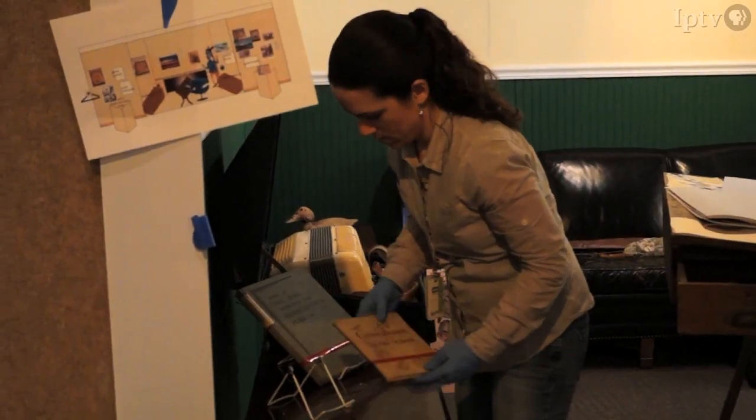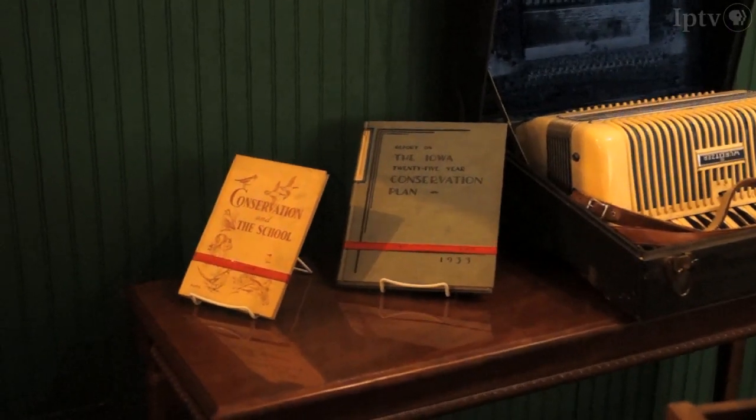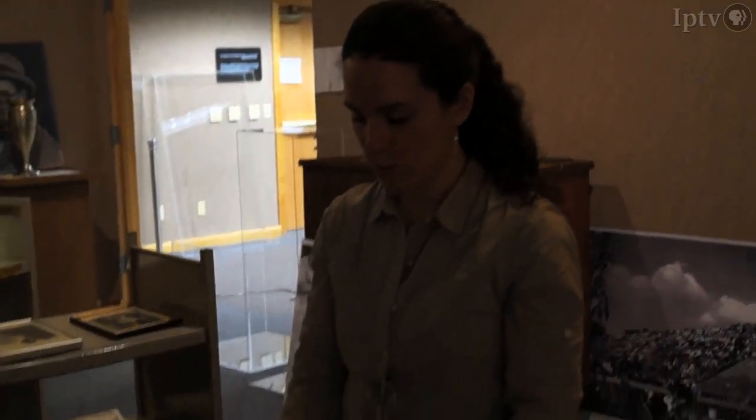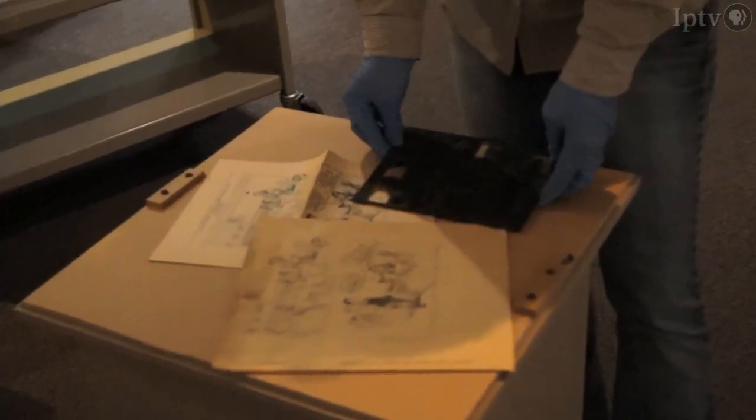And then there are a few pieces that are just placed according to theme. These are cartoon plates from the Des Moines Register, and we will have six to seven on display for this exhibit.